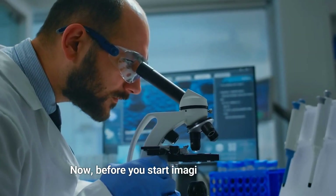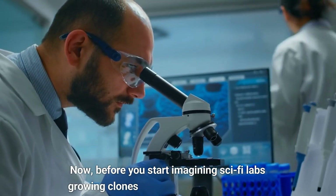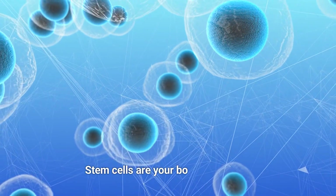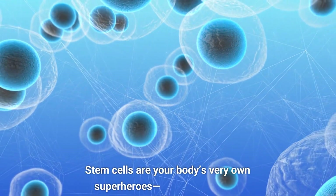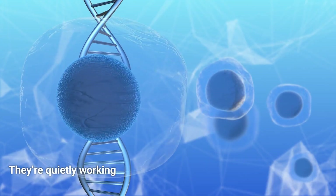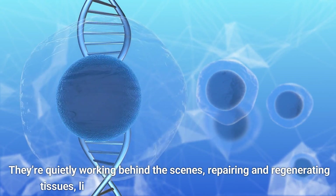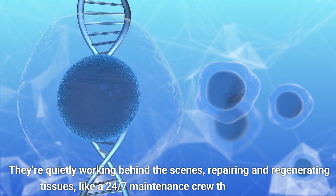Now, before you start imagining sci-fi labs growing clones, let's bring it back to reality. Stem cells are your body's very own superheroes, no capes needed. They're quietly working behind the scenes, repairing and regenerating tissues, like a 24/7 maintenance crew that never sleeps.